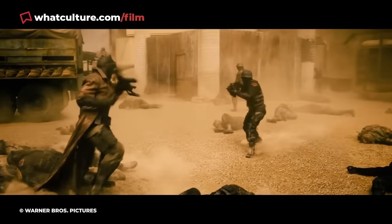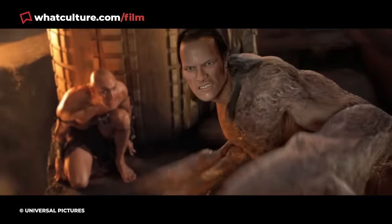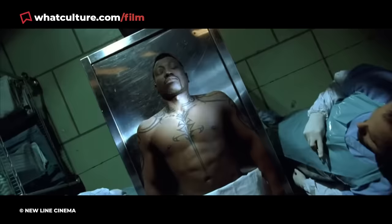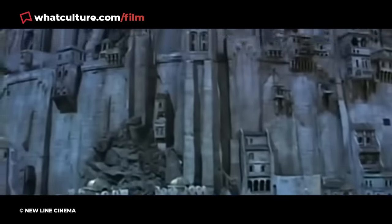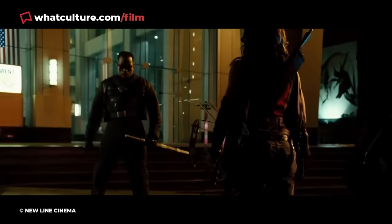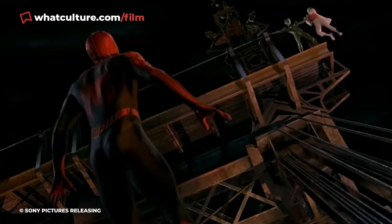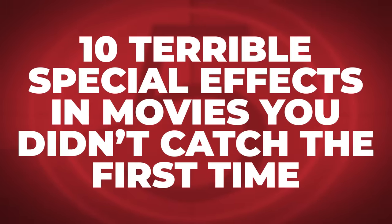But not every bad effect is immediately as noticeable as The Scorpion King. A dodgy animatronic, incomplete CGI, or a shoddy miniature may go unnoticed if it only appears for a split second. If shoddy SFX are lurking in the background, they can also be easily missed. But once seen, there's no unseeing it. So I'm Ewan, this is WhatCulture, and here are 10 terrible special effects in movies you didn't catch the first time.